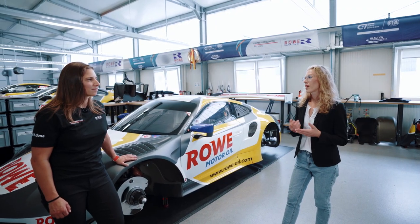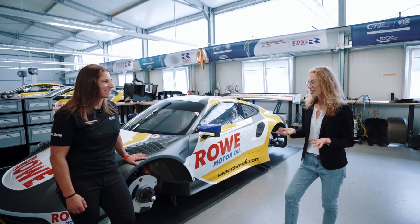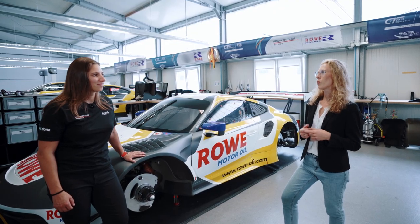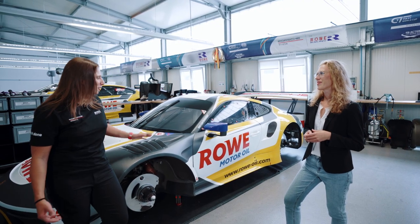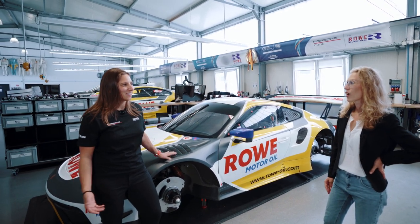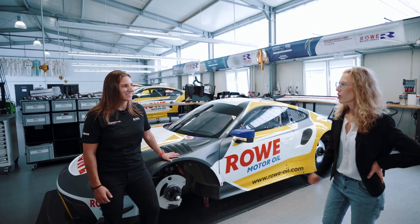And thirdly, racing is passion — I think you know that — and what we do is passion as well. So there is a high concurrence of the value set. Oh, that's cool. Well, now we've seen the race car — I'd love to see your facility. Of course, let's go.